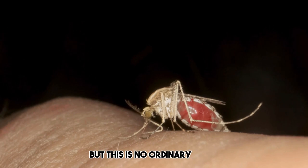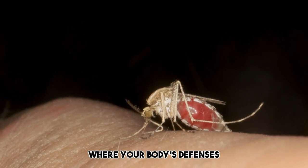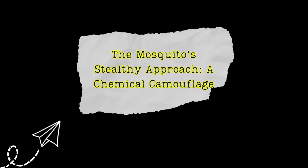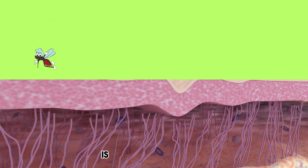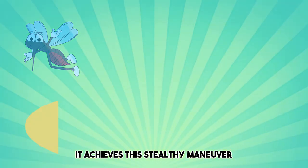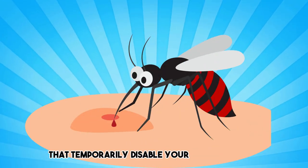But this is no ordinary feast. It's a microscopic battlefield where your body's defenses engage in a battle of epic proportions. The mosquito's stealthy approach is a chemical camouflage. The mosquito's first act of subterfuge is to land on your skin without alerting your sensory defenses. It achieves this stealthy maneuver by releasing a cocktail of chemicals that temporarily disable your pain receptors.